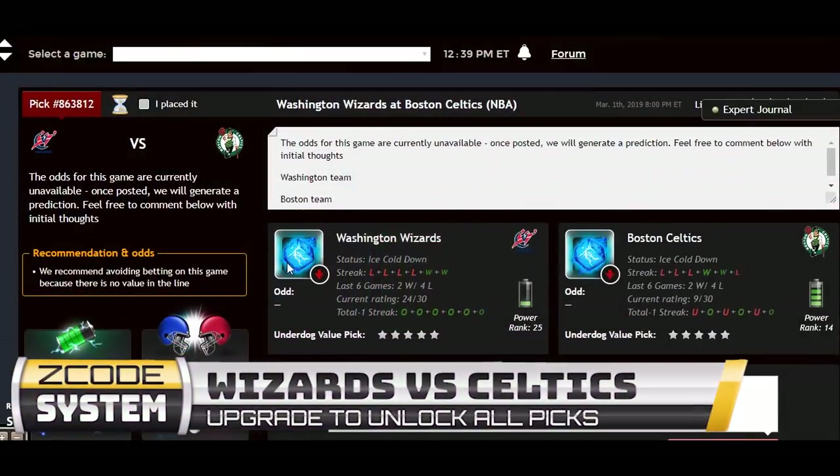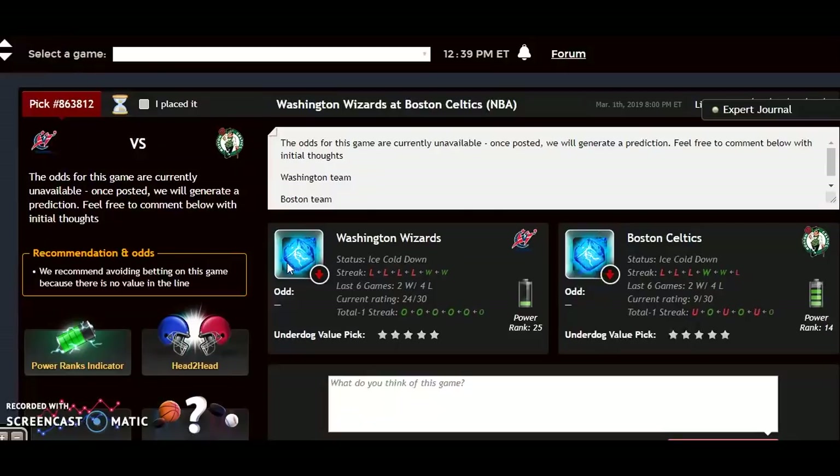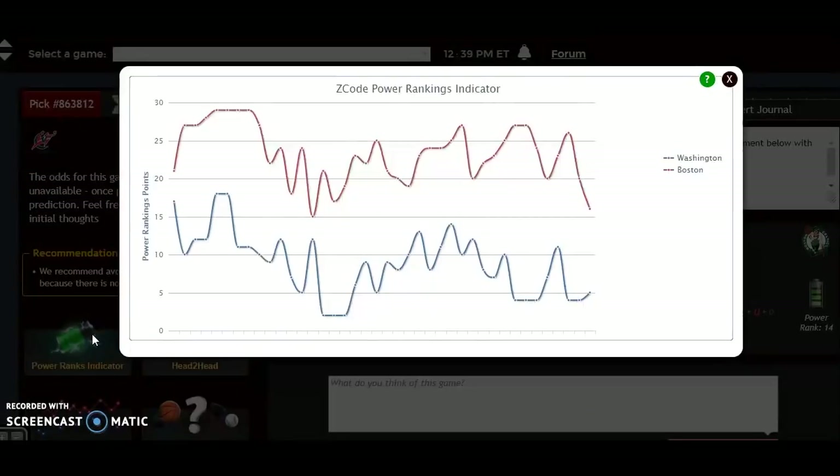Next is Washington at Boston. Washington is not in the playoff hunt, but Boston is at 37-23, fifth in the Eastern Conference, 23-8 at home, and 6-4 over their last ten games. Washington is 7-24 on the road, playing very poorly, with only three wins in their last ten games. Both teams are ice cold at the moment, and neither is playing particularly well lately. Looking at the power rankings, Boston is on a big downward trend over the last week, dropping from plus 26 down to plus 16, while Washington is pretty much stable at plus 5.